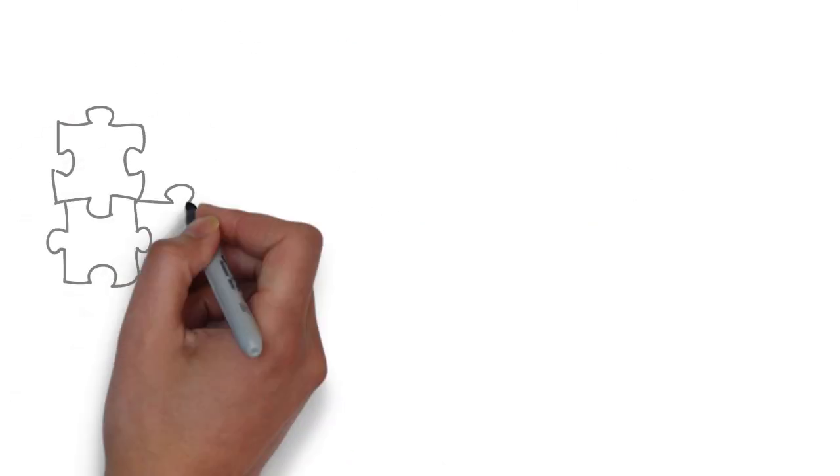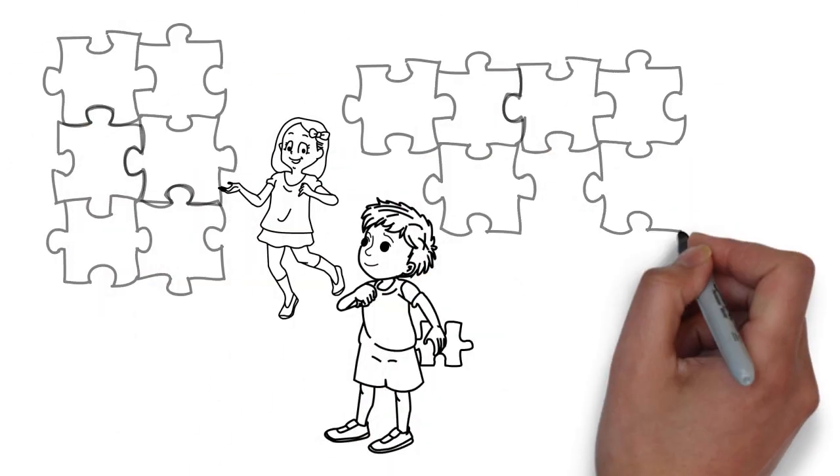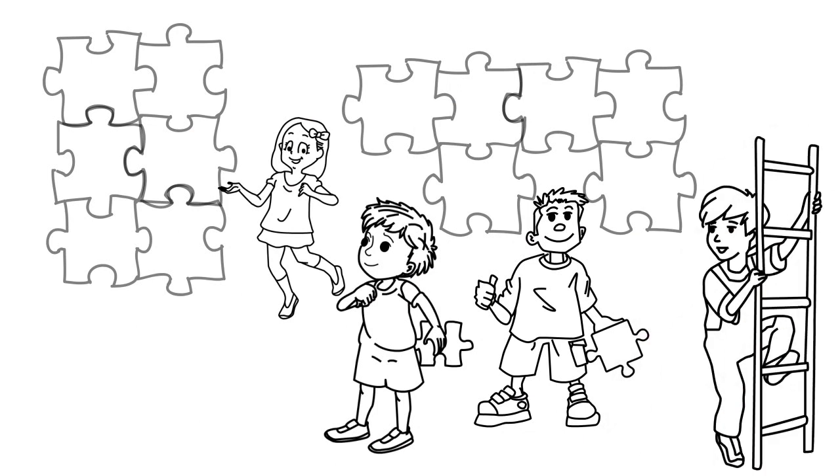What is the Kids' Forest? The Kids' Forest is a product collection for young people with an original concept behind it.